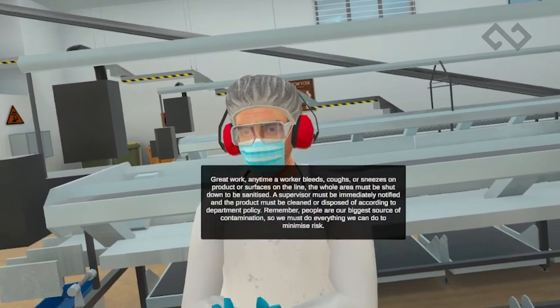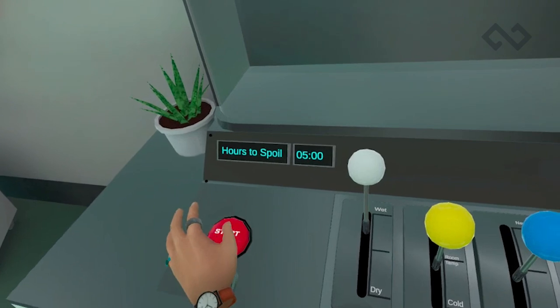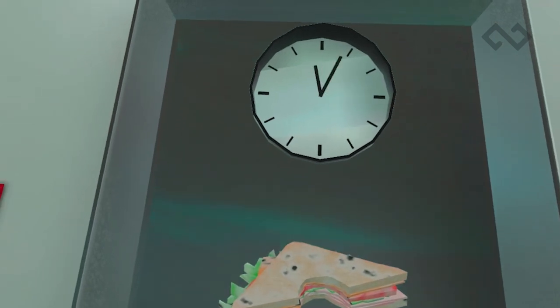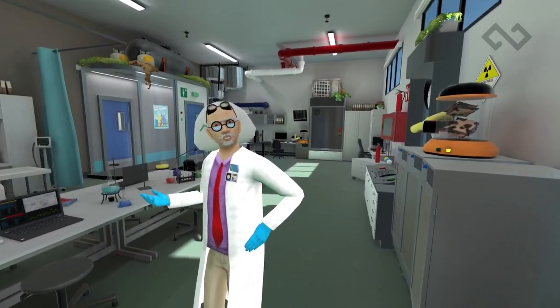They will learn the hygiene requirements to prevent foodborne diseases and comply with food hygiene requirements. Participants can also enter the lab and discover the sources of contamination, interacting with several pieces of lab equipment to explore the various types of microorganisms, pathogens, and their impact on the work environment.